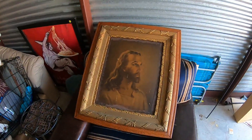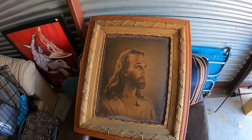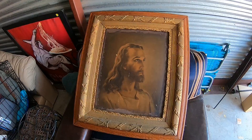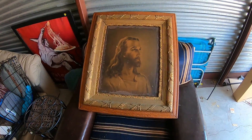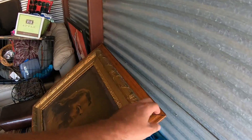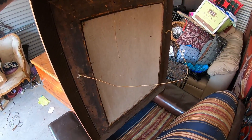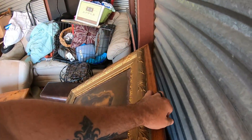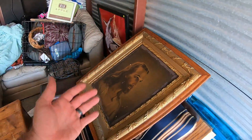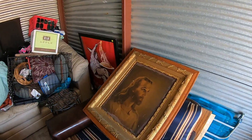Look at this. It's a very old picture of Jesus. That is a photograph of Jesus. I thought it was really, really neat. I have no idea how old it is, but man, it looks old. Very old. Don't know if that's valuable or not. Might end up keeping it. Not sure.